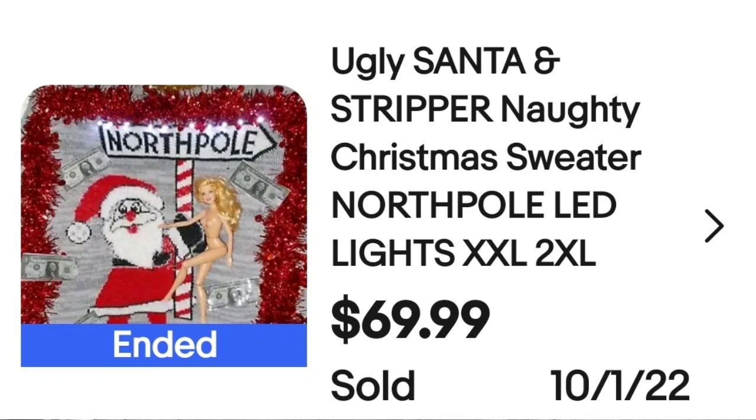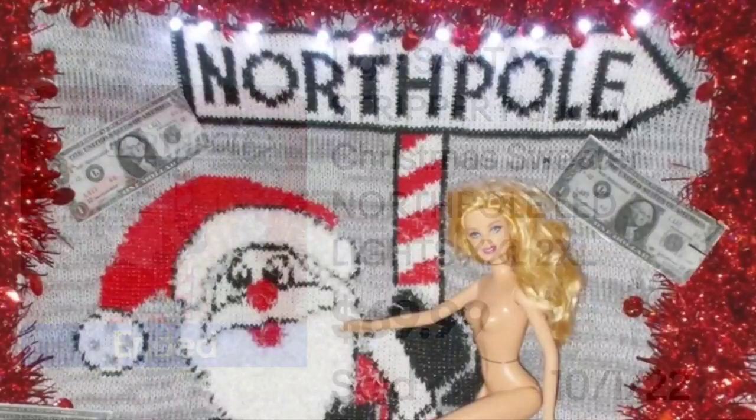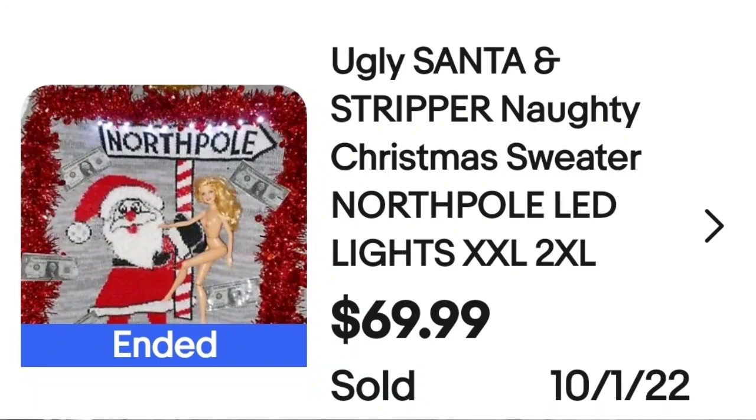This next one is an ugly Santa and stripper — beware, naked Barbie. Somebody put this sweater together. This is a North Pole with LED lights, XXL, sold for $69.99. It's really kind of a craft project with dollar bills, a Barbie on a candy cane, and some added garland. So maybe you want to get creative, because it looks like creative sells. It really is an ugly sweater!